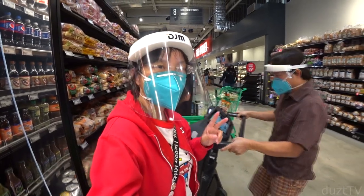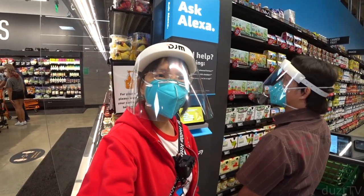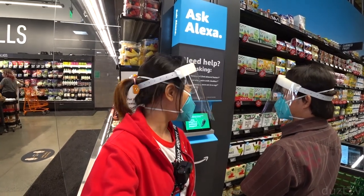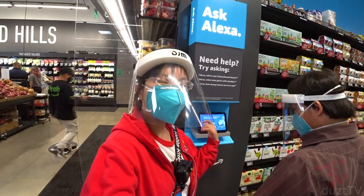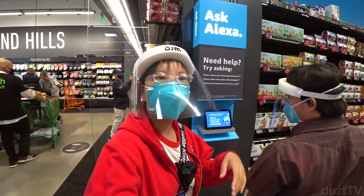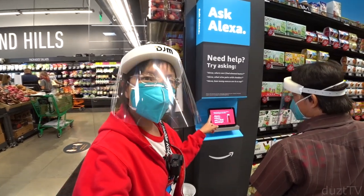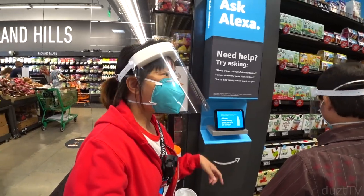We're actually not very tech-savvy people — we don't have any Amazon devices at home and we've never talked to Alexa before. But here they have Alexa all over the store, like at the end of some end caps. You can talk to Alexa and she'll help you find items — let's try it.